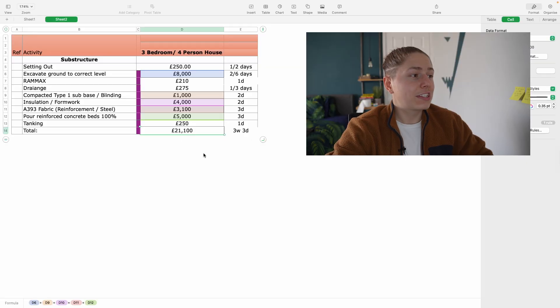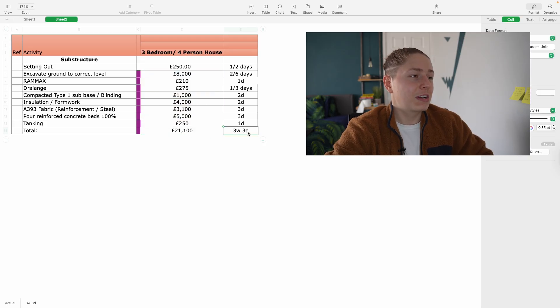After installing the tanking and the DPM, you have pretty much completed the foundation for a new build in the UK — costing roughly 21,100 pounds in total and taking approximately three weeks and three days. It's quite a long time, but it's an integral part of keeping the house stabilized and safe, so it's important to get it right.